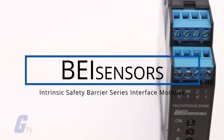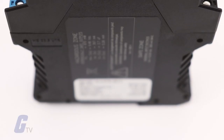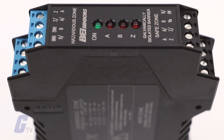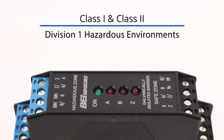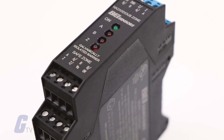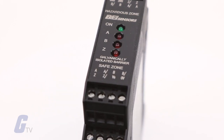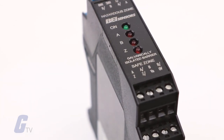This Intrinsic Safety Barrier module is the perfect complement to BEI's intrinsically safe encoders and, when used together, constitutes a completely engineered solution for encoder operation in Class 1 and Class 2 Division 1 hazardous environments. This single barrier provides both power and signal isolation for an incremental encoder with differential quadrature outputs and an index.